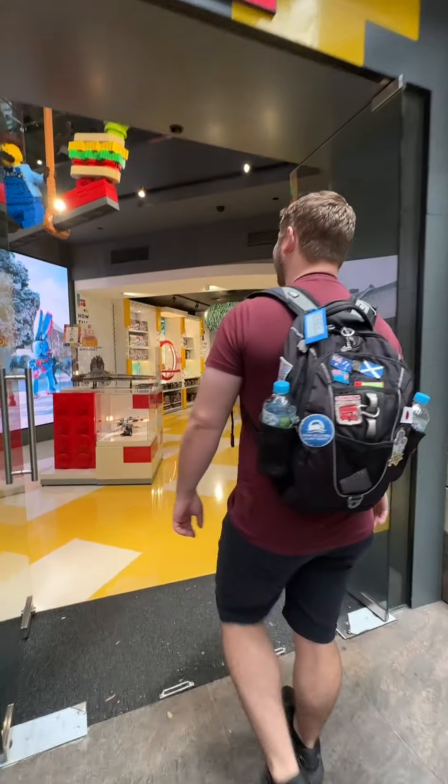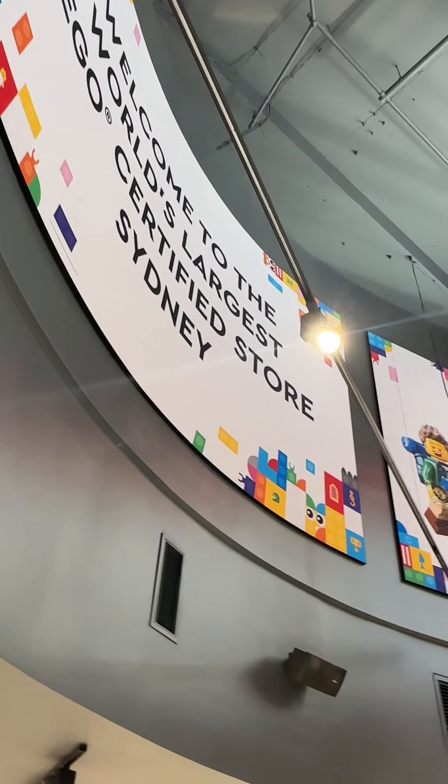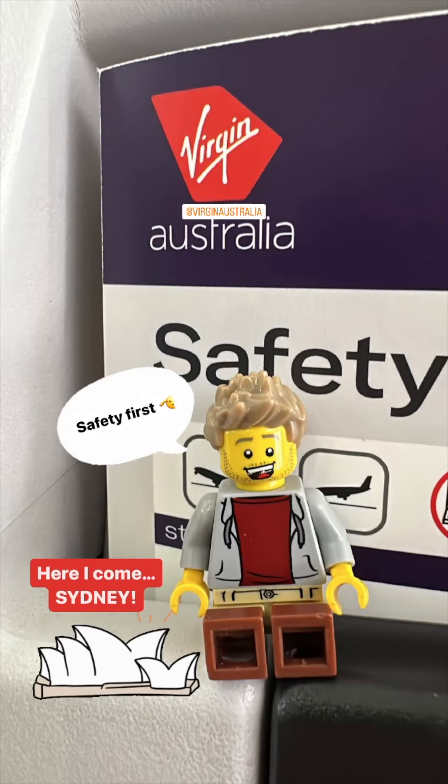So exciting this weekend to be able to visit the world's largest LEGO store that has just opened in Sydney. I jumped on a plane the other day and flew down to Sydney.